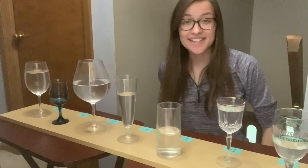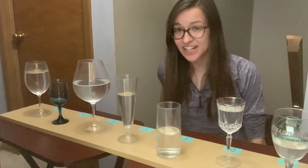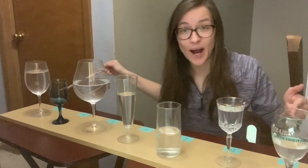Hello, I'm Allison. I'm majoring in neuroscience and middle childhood education. This is my instrument, the wine and glasses.